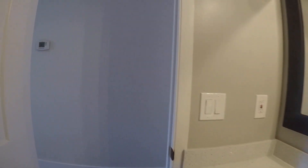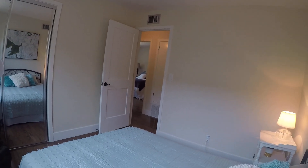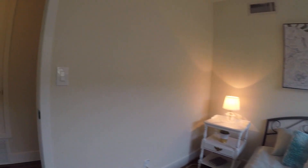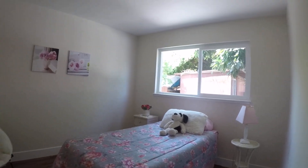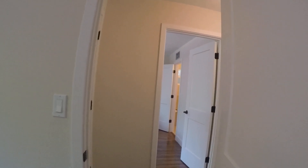Entering the first bedroom — really nicely staged. Going through to the other side of the bed to show the dimensions of the room. It looks like a full-size bed with lots of space. Entering the second room, which appears to have a twin bed — also really nicely staged. Going to the corner so you can get a perspective of how big this room is — it's pretty big.